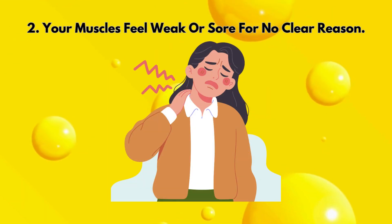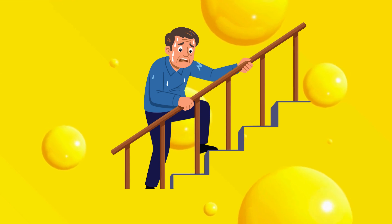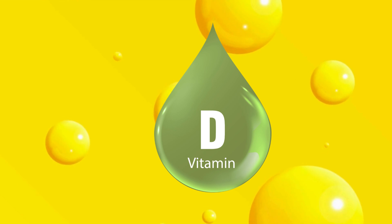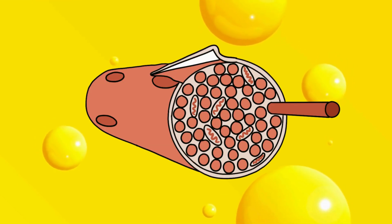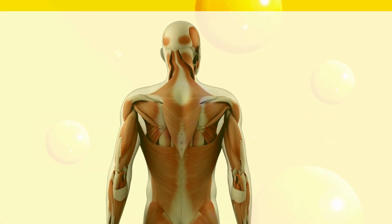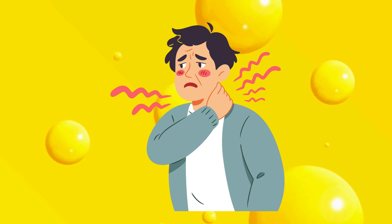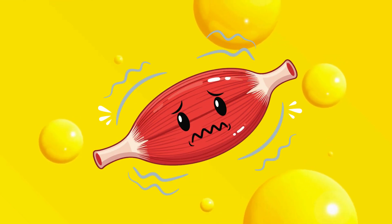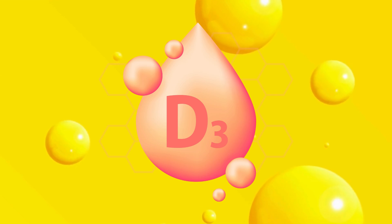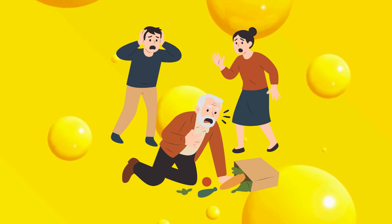Two: your muscles feel weak or sore for no clear reason. If walking upstairs feels harder than it used to, or your legs feel heavy and easily fatigued, you might not be activating vitamin D properly. Vitamin D receptors are found inside muscle tissue, and the active form — calcitriol — helps your muscles absorb calcium and maintain strength. When activation fails, those receptors go quiet, resulting in muscle pain, twitching, or a feeling of heaviness in your limbs. According to a 2021 study in the Journal of Nutrients, people with low active D levels had up to 30% lower muscle strength and balance, increasing their risk of falls, especially among older adults.